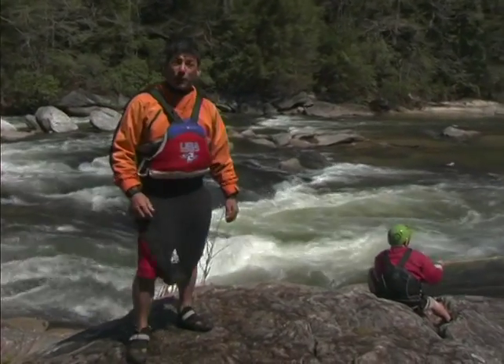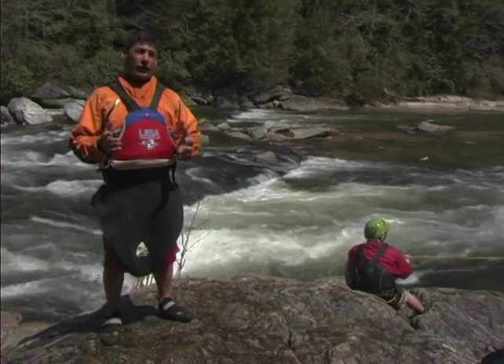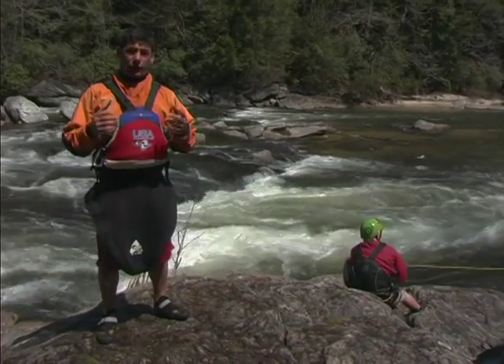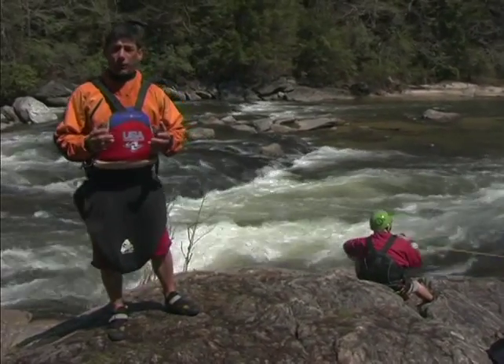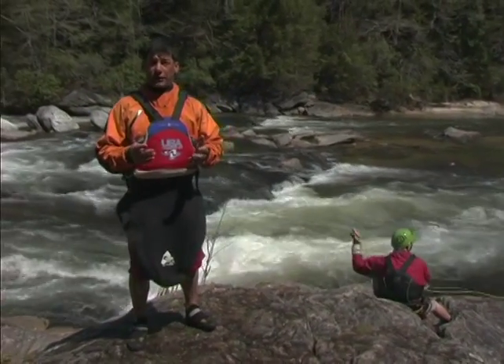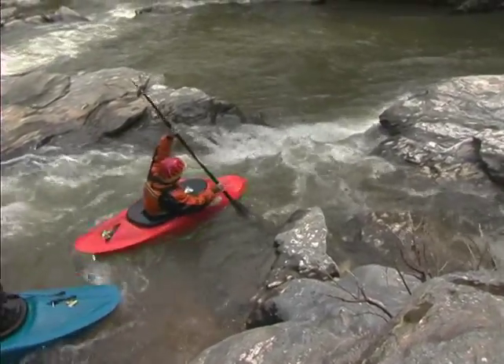Nice throw. It's really important you know some basic rescue techniques. The most important rescue technique to have, however, is rescuing yourself. When you are on the river, ultimately you're responsible for all of your own actions and anything that can happen to you. Ideally, you don't have to be in a rescue situation.